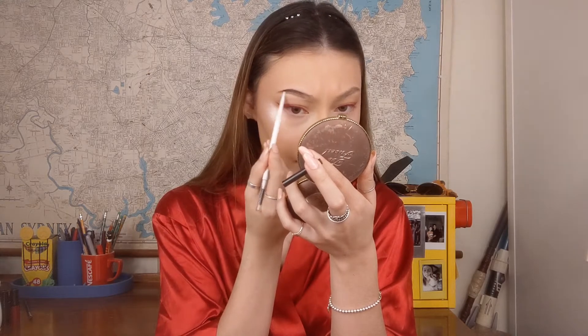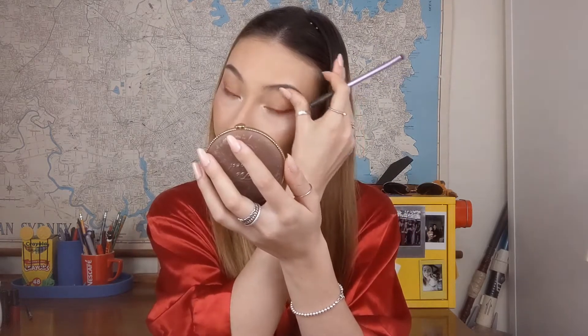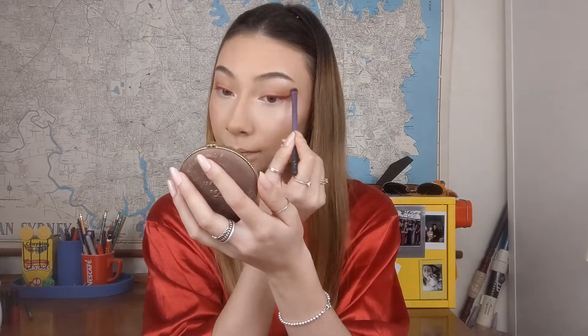Now that I've applied foundation, I'm going to take the Rimmel Lasting Finish 25 Hour Breathable Concealer in the shade 001 Light Ivory — it's a really pale concealer. I'm going to put a little bit underneath my eyes and also down the sides of my nose, because these are areas where I can get a little bit of redness. I'll be blending that with my concealer brush from Royal Techniques into a shape that brings dimension and sculpts my face.